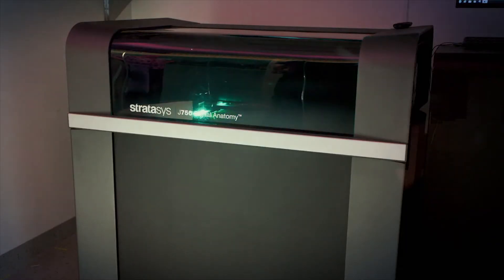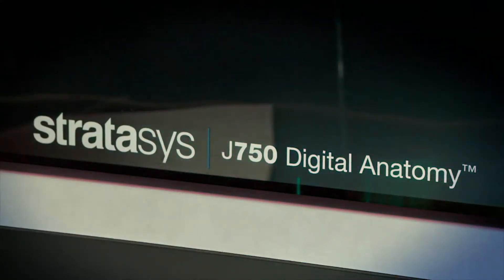One of the questions we've repeatedly heard from our customers, both medical device customers as well as hospitals, is the need for biomechanical accuracy. The biomechanical accuracy that the Digital Anatomy printer provides is really what's differentiating this solution from anything that's on the market today.